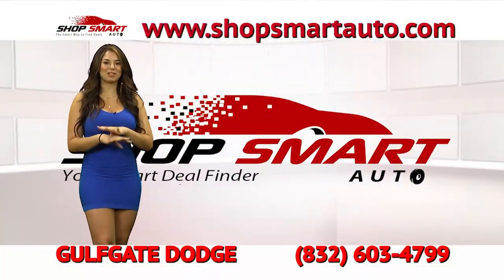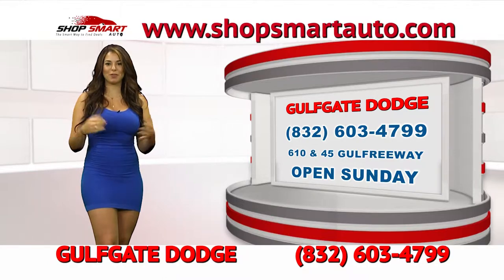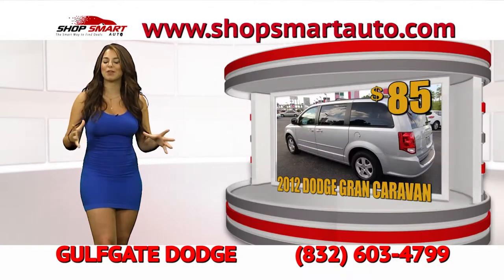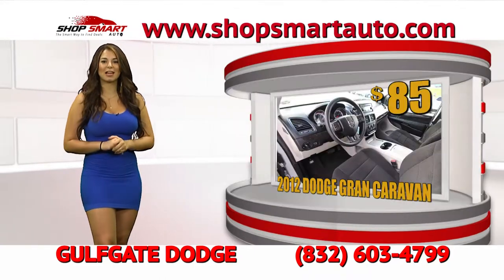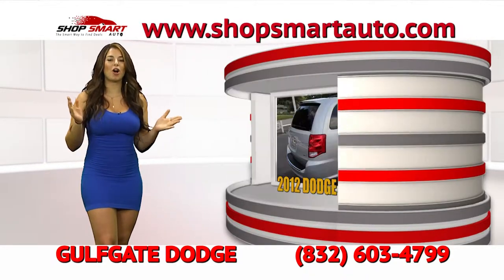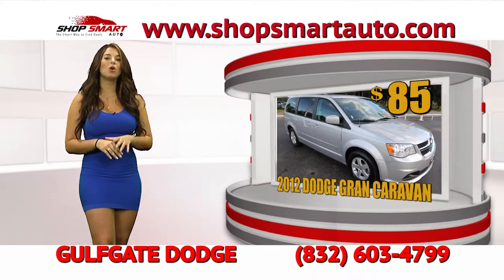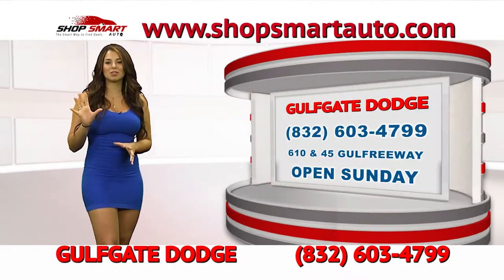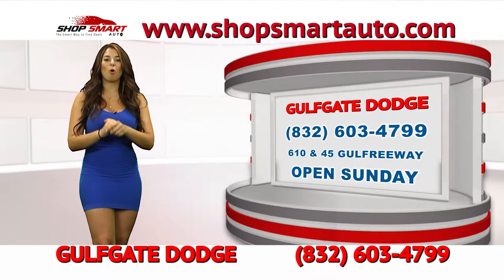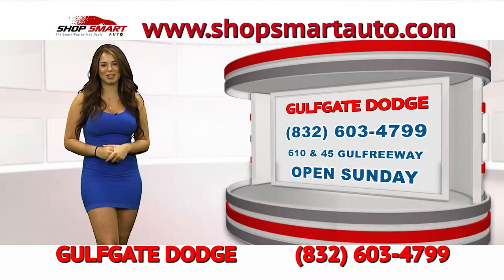If you're looking for a minivan, we have the perfect 2012 Dodge Caravan. It's very spacious, in perfect condition, and has low mileage. Gulf Gate Dodge is giving you this vehicle to take home today for low payments of only $85. Call the number on the screen or visit www.ShopSmartAuto.com to view all of Gulf Gate Dodge's inventory — thousands of trucks, cars, and minivans. Don't forget they're also open on Sundays for your convenience.